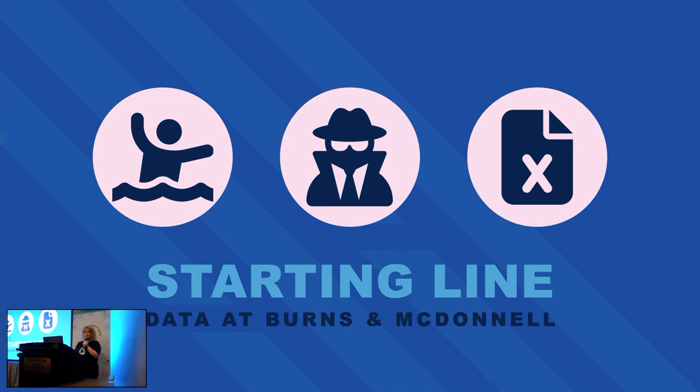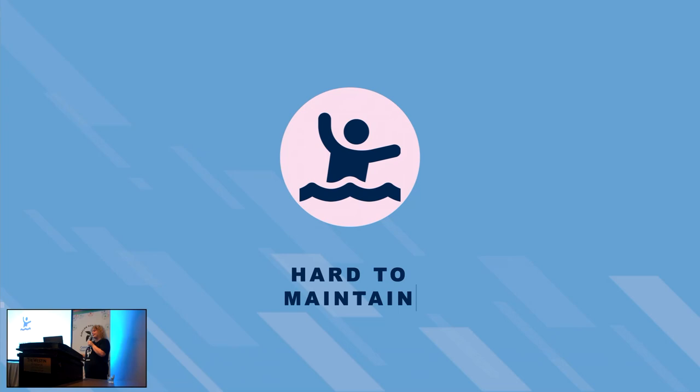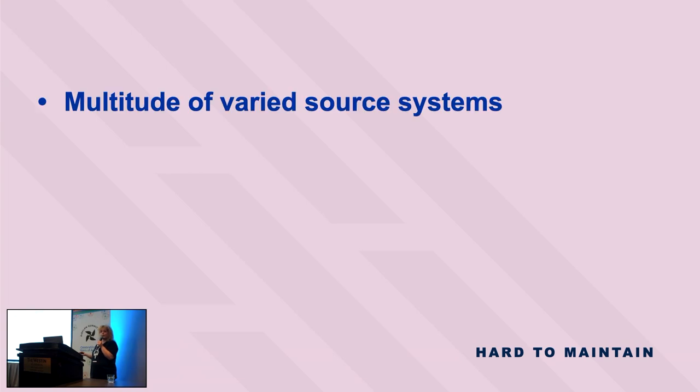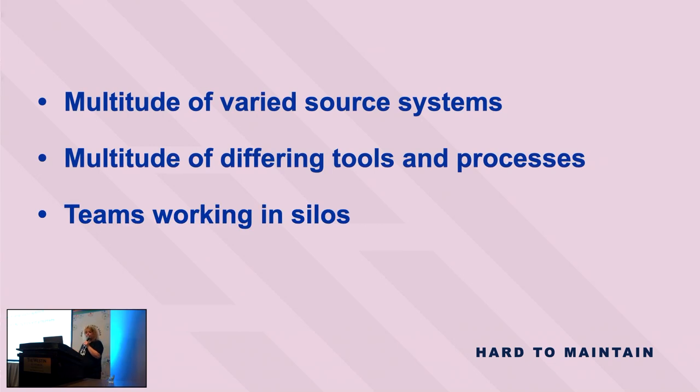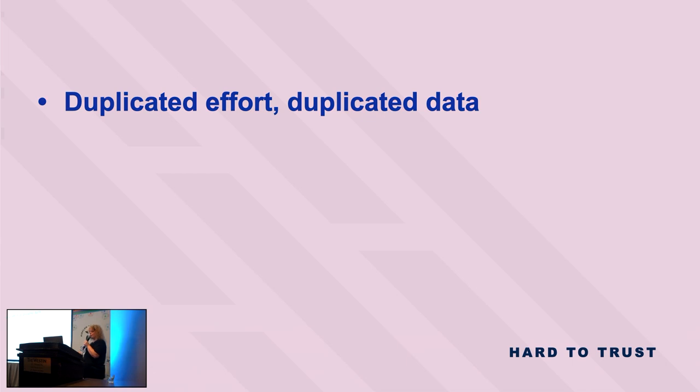Setting the scene: data at Burns & McDonnell is an essential part of our business, because it helps us win and deliver for clients and build awesome things for the world. Since we've been around so long, we've had to make many decisions to use data in an ad hoc way, which makes things hard to maintain. We now have many more systems than we can effectively handle — SaaS products, cloud, Excel, you name it. Each has its own strengths and challenges, often obscured by teams not in regular contact. This means we have more than one tool or report essentially doing the same thing.